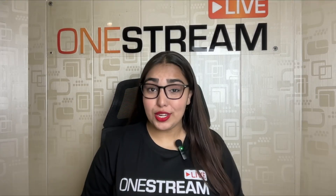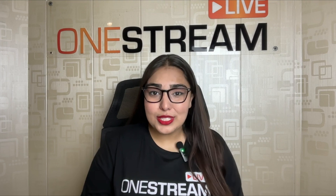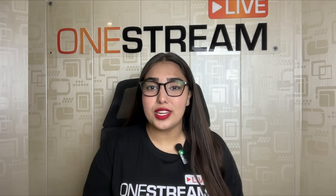Boo streamers, it's Eva ready to summon the spirits of some spooky streaming. Halloween's creeping up fast and if you're ready to take your live stream to the next level with some spooky vibes, then you're in for a trick or maybe a treat.